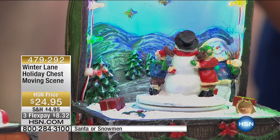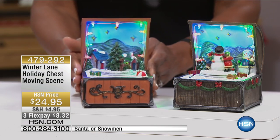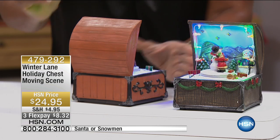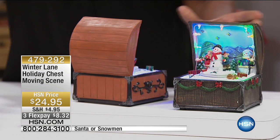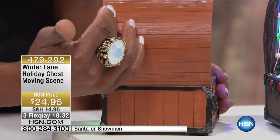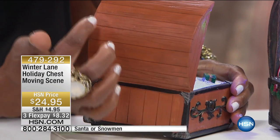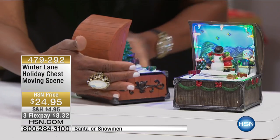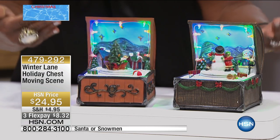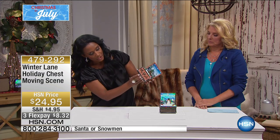Maybe you have grandchildren or children that you want to personalize these for. When I see something like this I can't help but think about baby's first Christmas. You can take a gold sharpie, a silver sharpie, or even paint pens and put 'Baby's First Christmas' or 'Christmas 2016' and the child's name to personalize it. It can go in a curio case or on a shelf. They're very simple to operate — just turn them and they're on and off just like this.